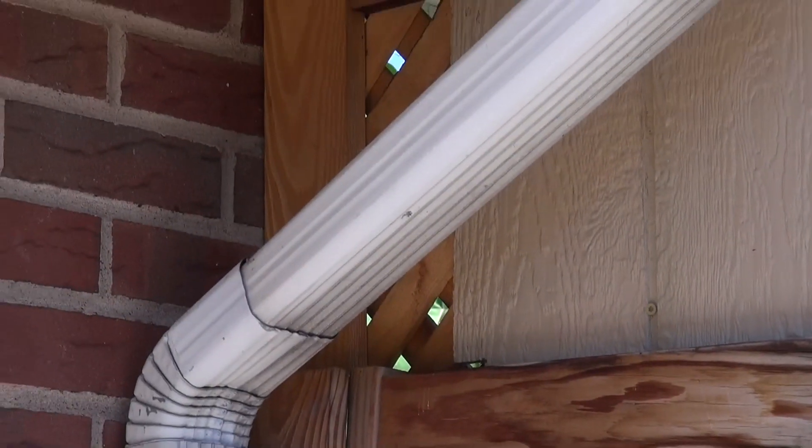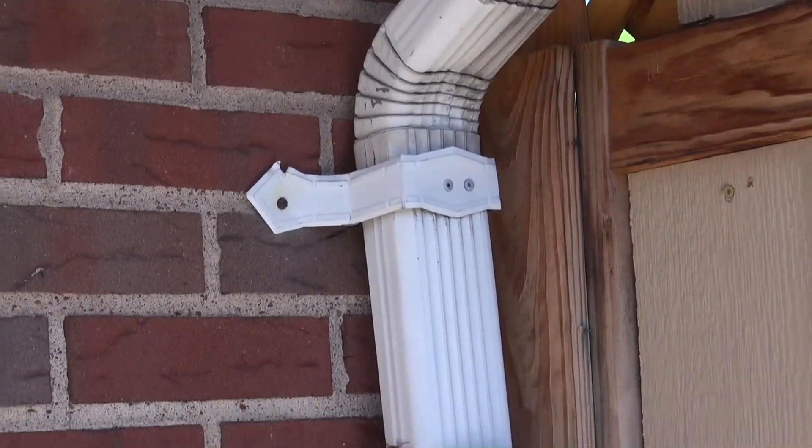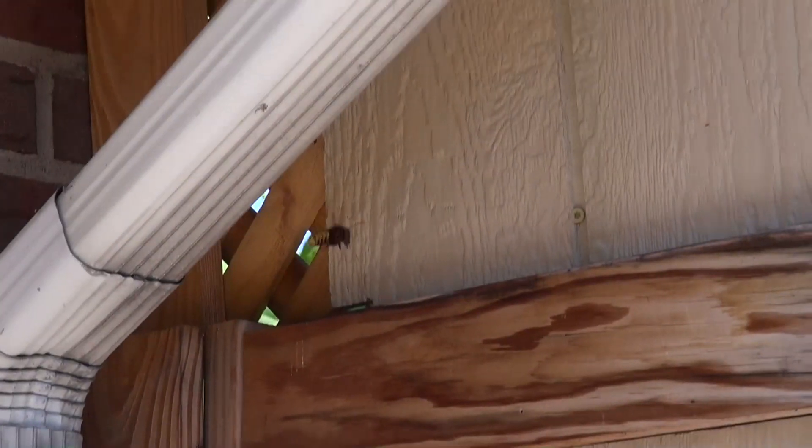It's hard to get a shot — he just won't stay still. This thing was buzzing around my head at one time. I don't want to get too close and piss this thing off. This thing is absolutely humongous. I've never seen anything this big before.